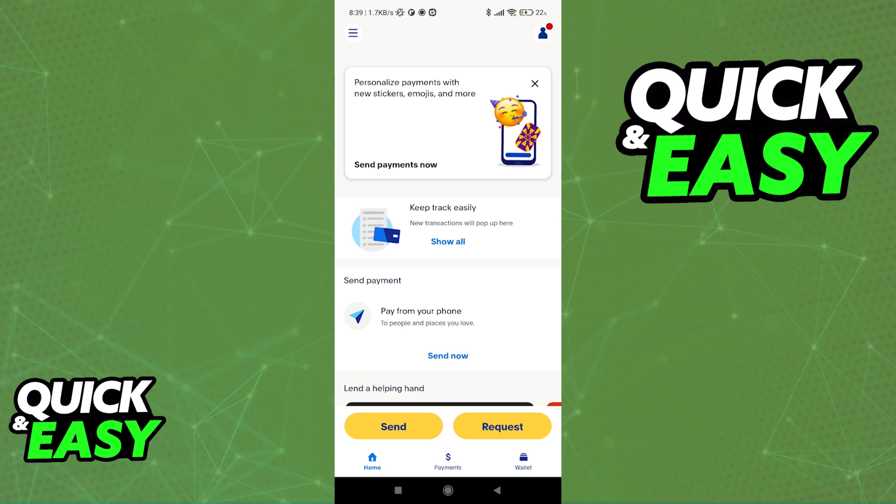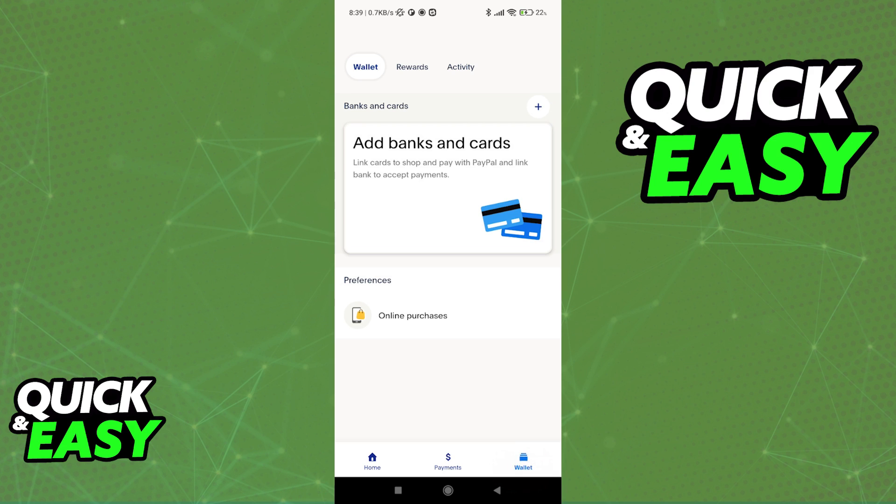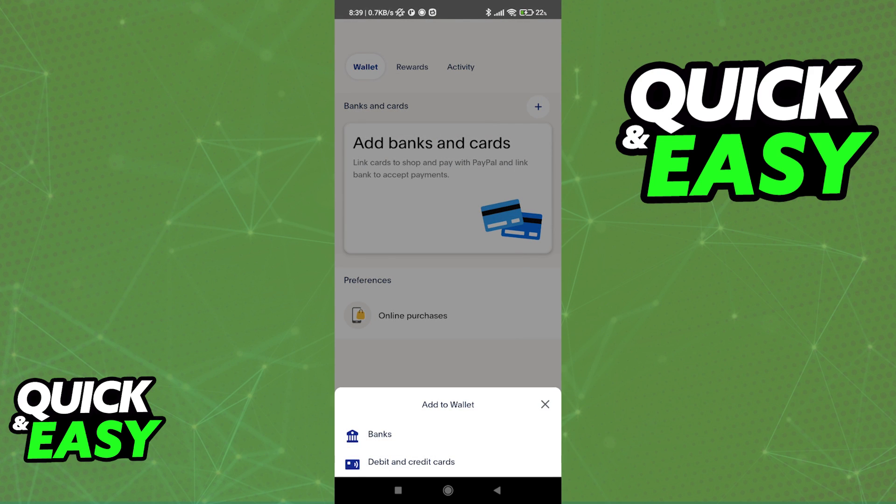If you are doing this process through the app, all you have to do is tap on your wallet at the bottom right corner of the screen, and immediately you will have the option to add a bank account. So tap 'Add Banks and Cards' and go through the process of linking your WISE account to PayPal.